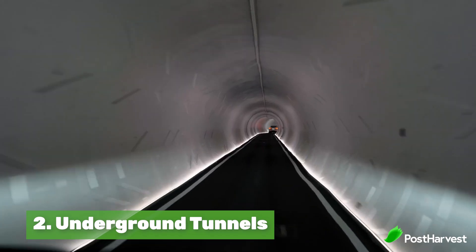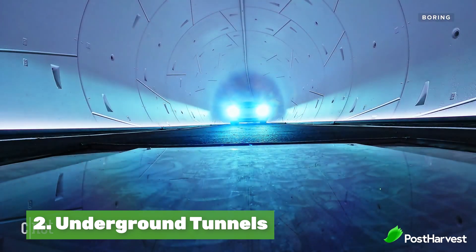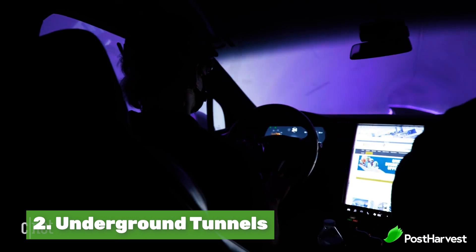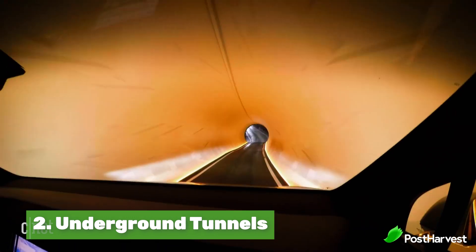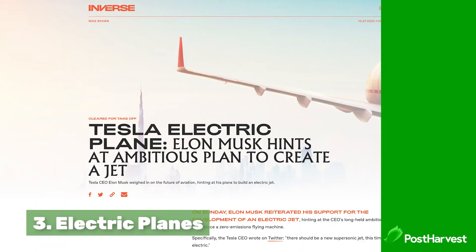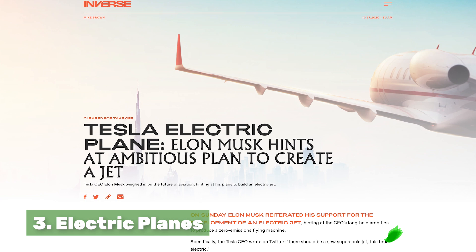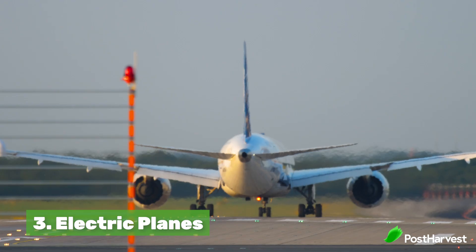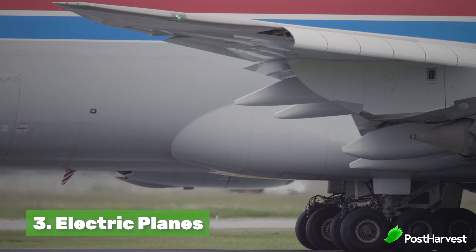Number two is the underground car tunnel. This tunnel helps decrease congestion and therefore reduces carbon emissions by taking traffic off main roads. It's currently being built in Las Vegas with plans for a New York to LA tunnel. Number three is planes — Tesla has already designed their own Tesla jet and plans to put it into production in the next 5 to 10 years, as jet fuel is a huge contributor to CO2.